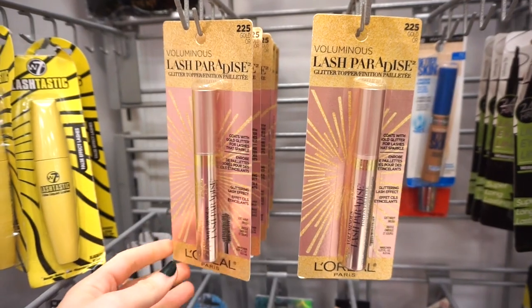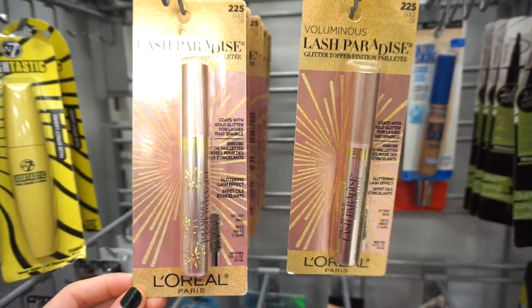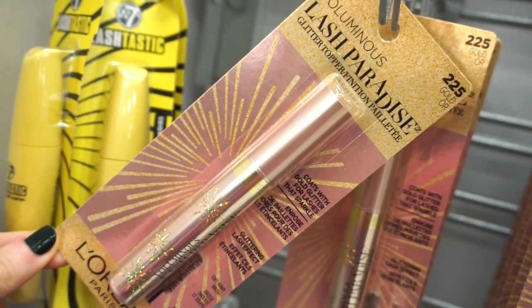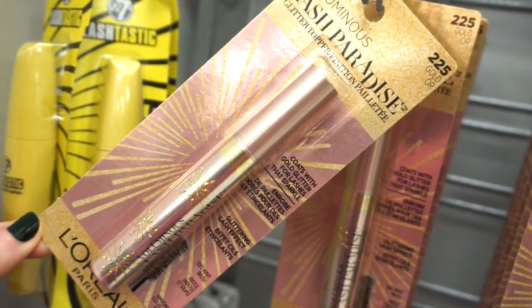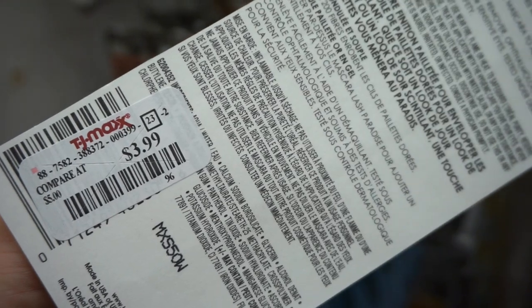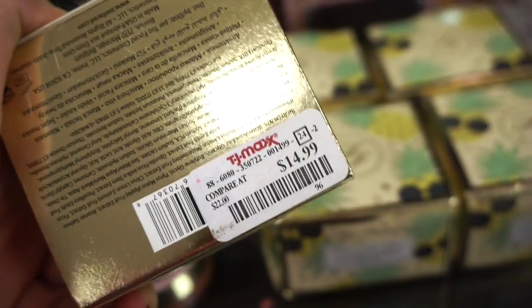I see that they're stocking up on a bunch of these Voluminous Lash Paradise mascaras from L'Oreal. This one right here is in the limited edition packaging — it's so beautiful. I've never tried this! And you can see up on the top right it's in gold — so the mascara is gold. I've never tried a gold mascara. Interesting. These are retailing for $3.99 each. Would you guys wear this? And they also stocked up on a nice amount of the Too Faced pineapple masks for $14.99.